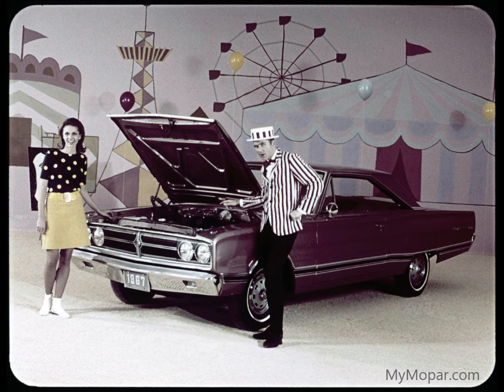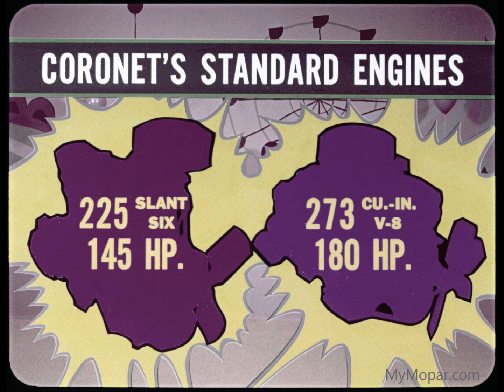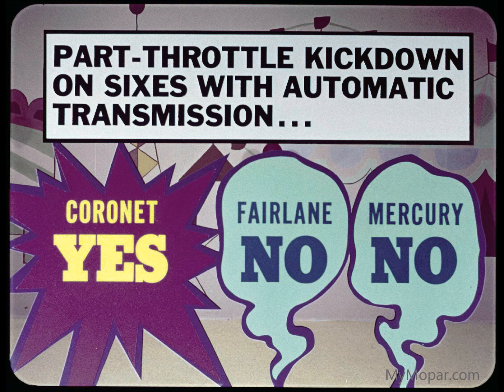Look here, too, under the hood for more Coronet Pow — the power-to-spare kind. The standard 225 Slant 6 delivers 145 horses to 120 for Fairlane and Mercury 6s. The standard V8 is comparable: 180 horses to their 200.